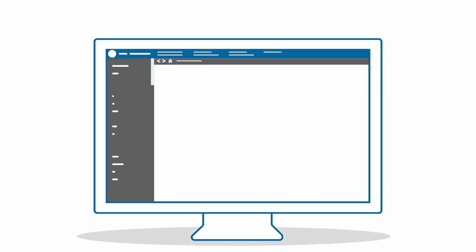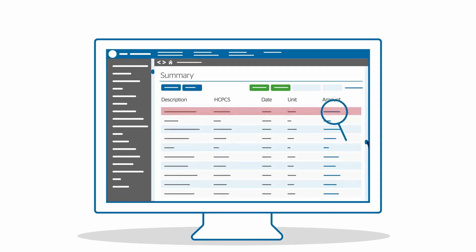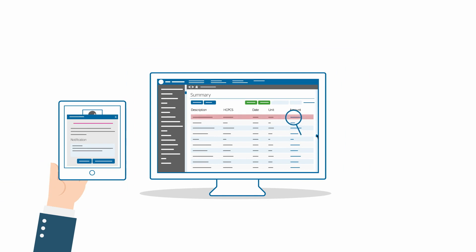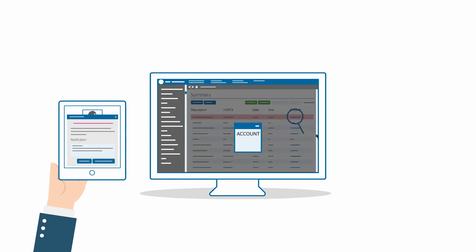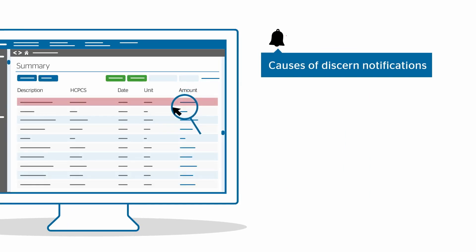Verifying charge discrepancies in Cerner EHR is a critical aspect of medical coding because they require extra manual work to resolve. When a discrepancy occurs, coders trigger a discern notification to the physician or clinical team, and the account is put on hold until a resolution is received.